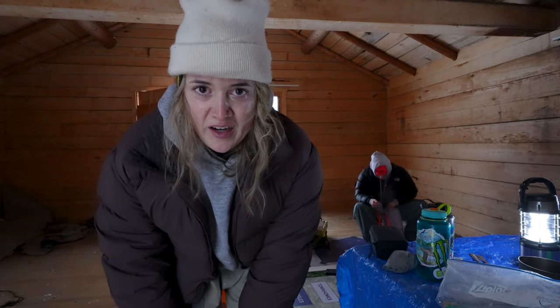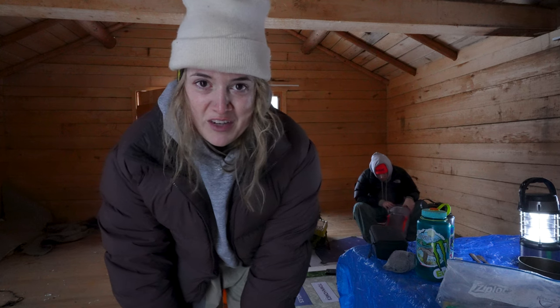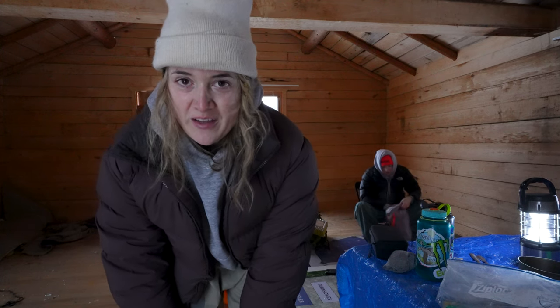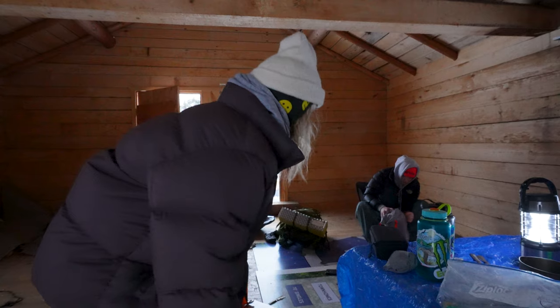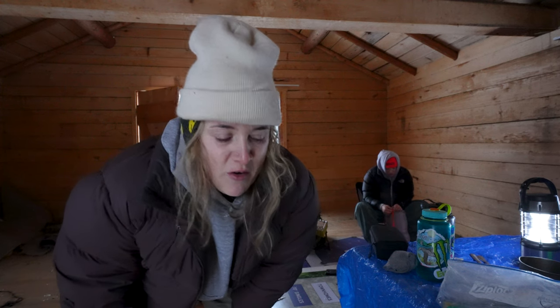We're wrapping up our stay here at the abandoned cabin. It's been a decent evening overall - it's now probably 7:30 or 8 o'clock and I cannot wait to get out of here. Norma is packing up our stuff, I got the coffee on the go, so I think we're gonna sit, have a little coffee, and then hit the road.